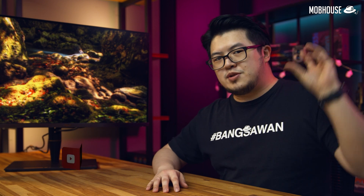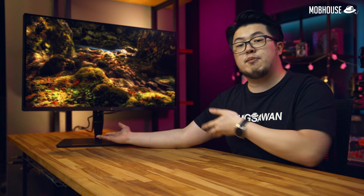Don't forget to subscribe to our YouTube channel and hit the notification bell to see more content like this. Follow us on Facebook and Instagram to see more shenanigans from the Mob House crew, and I'll see you in the next one.